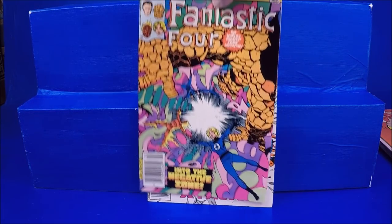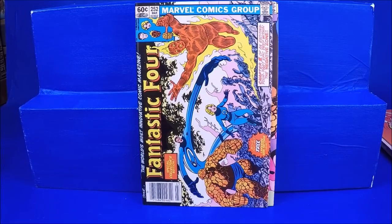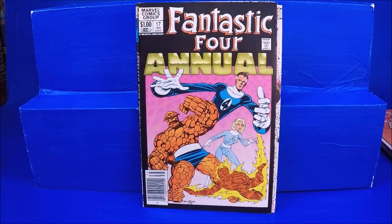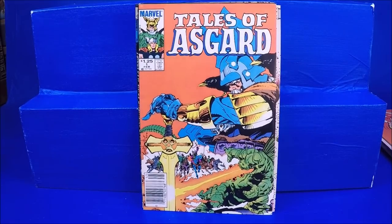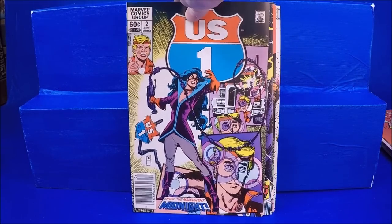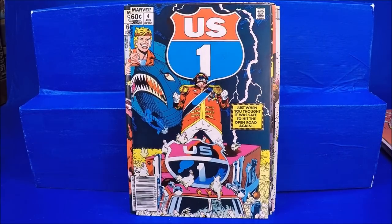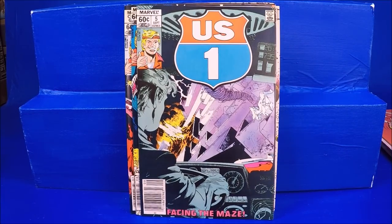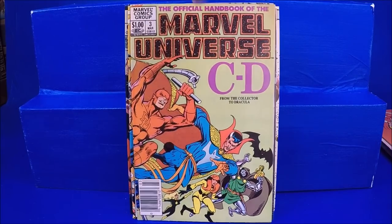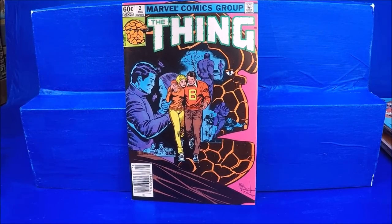He had a couple of more modern comics mixed in — not sure where they came from — including Scooby-Doo number 1 and Flintstones and the Jetsons number 1. Peter Parker numbers 23, 31, 76, 80, and 105. Fantastic Four number 250 — I kind of love that cover. Number 251. Number 252, which is a sideways cover — that's cool. I got to bag and board a lot of these. Fantastic Four 253. Fantastic Four Annual 17.